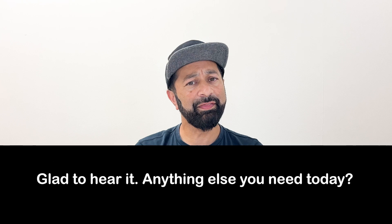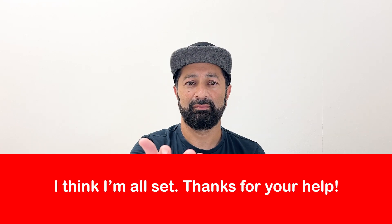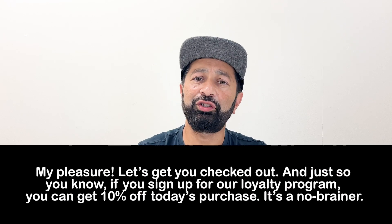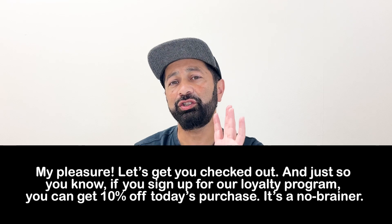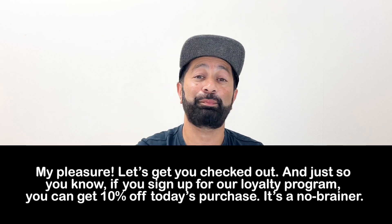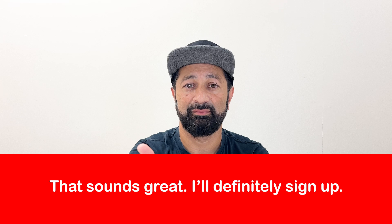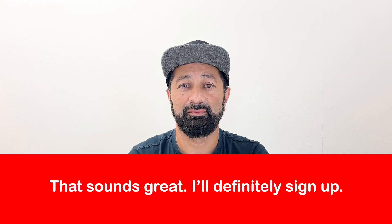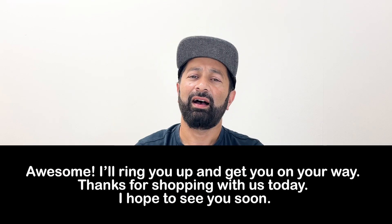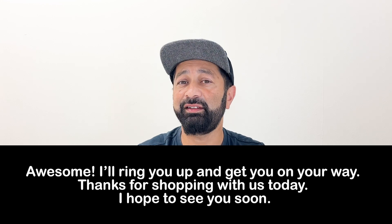Clerk: "Glad to hear it! Anything else you need today?" Customer: [response] Clerk: "My pleasure. Let's get you checked out. Oh, and just so you know, if you sign up for our loyalty program, you can get 10% off today's purchase — it's a no-brainer." Customer: [agrees] Clerk: "Awesome! I'll ring you up and get you on your way. Thanks for shopping with us today — I hope to see you soon."